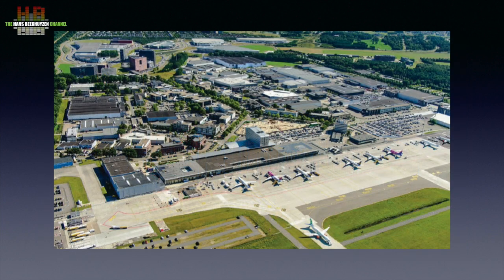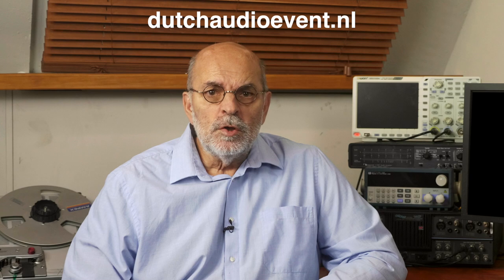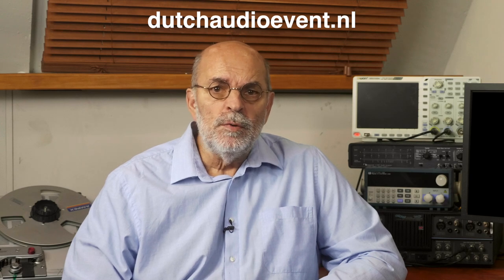Eindhoven has its own airport. Flight time from London, Berlin, and Paris is less than an hour, and the airport is even closer to the venue than the train station. Hotel rooms at the venue start at €111. If you travel by car, there's ample free parking space. See the website for more info or just google Dutch Audio Event 2022.